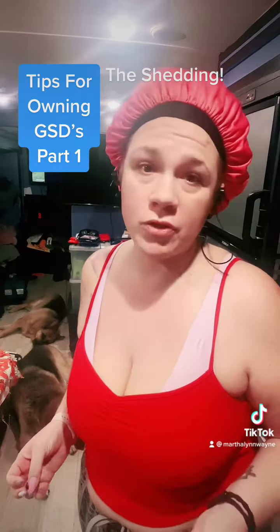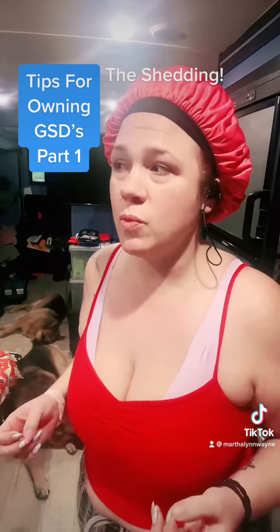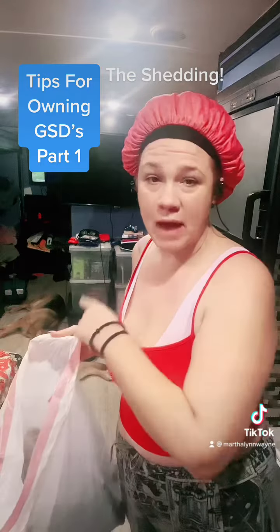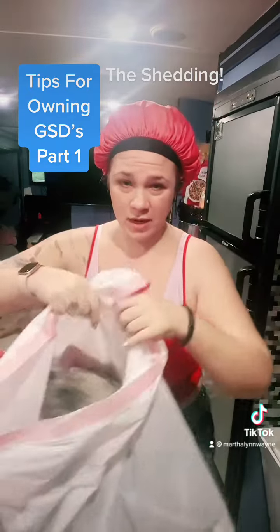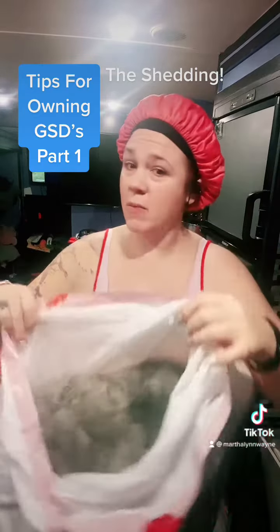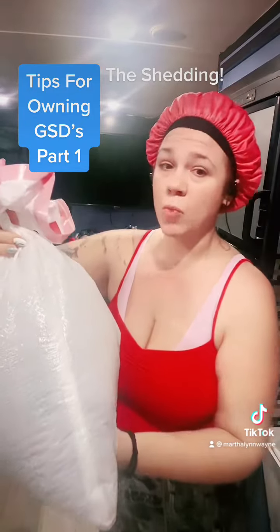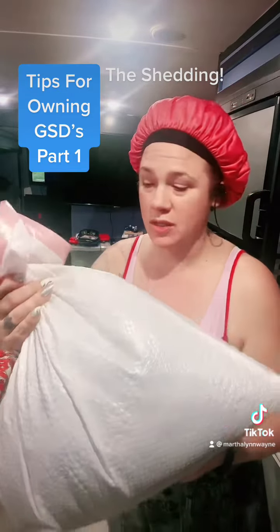German Shepherds and dogs like them — Huskies and other big furry double-coat dogs — do what's almost like molting at least two times a year. I just got done brushing Magnum, and all this fur I just took off him — and he gets brushed, petted, and scratched regularly. If you trigger a climate change for them, they just molt.